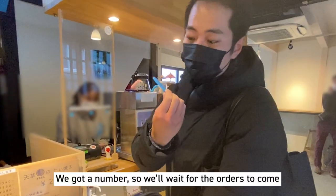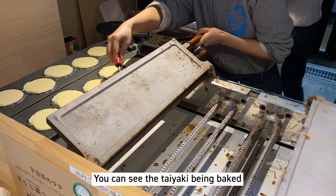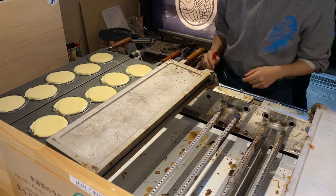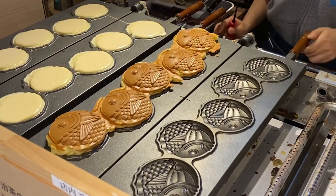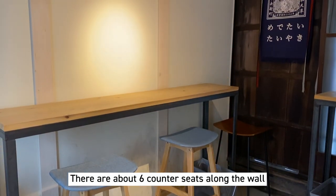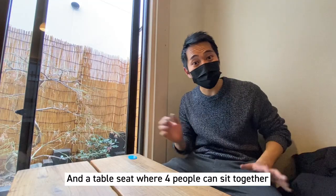We got a number, so we're going to be waiting for our orders to come. There are about six counter seats along the wall, but we're taking a seat at the table seat here.